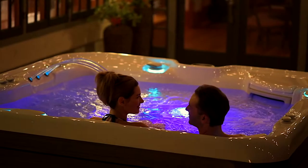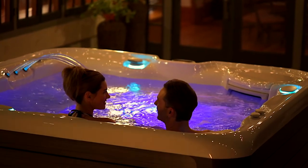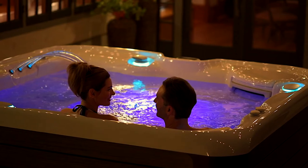The important thing to remember is that the higher the quality of your filter, the less often you'll need to purify or change your water. Water in hot tubs with dedicated circulation pumps and continuous circulation stays fresher longer than hot tubs without these components.